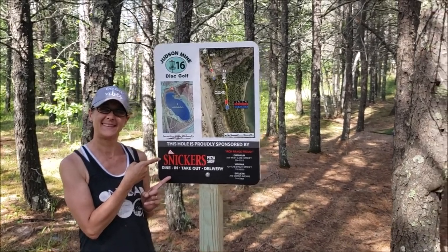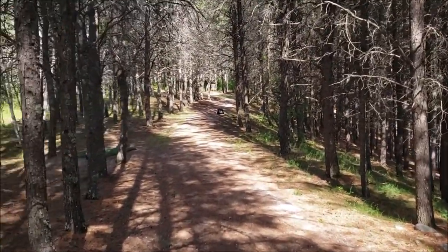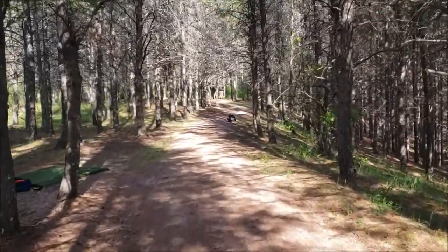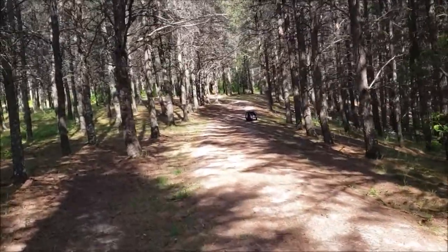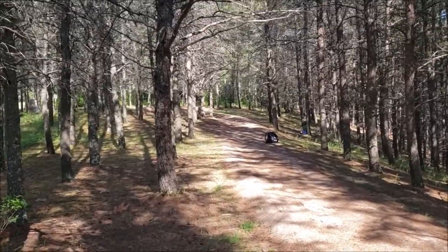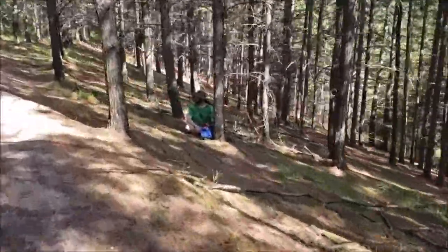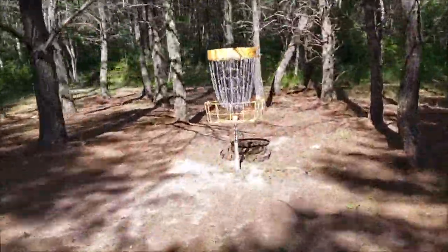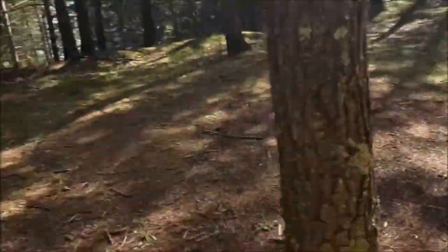Hole 16 — blue is 175, red is 175 from the red. You can see it's a pretty narrow shot from the blue tees. But if you get up to the red tees, you actually do have a pretty aceable shot. This is probably one of the easier shots on the course for right-handed backhand players, or a lefty that likes to forehand. That is hole 16.